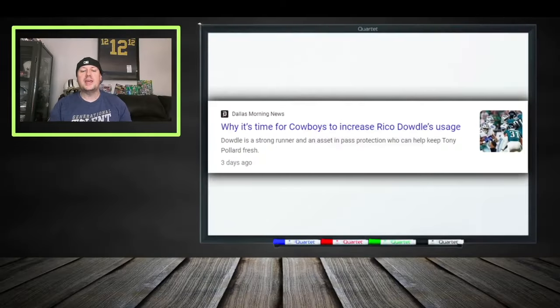We're going to talk about whether or not you need Rico Dowdle for fantasy football. Make sure you hit that subscribe button — we do deep dives on the waiver wire, help you set your lineups, get your trades done, and everything else. Now let's look at Rico Dowdle.